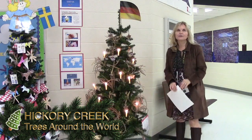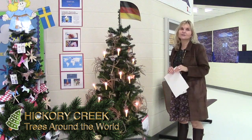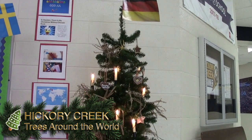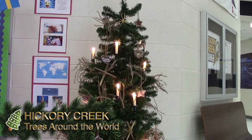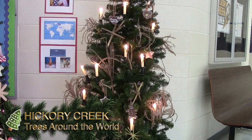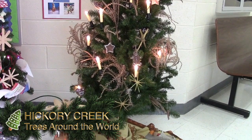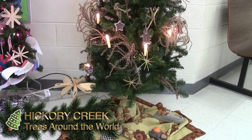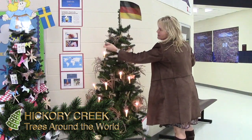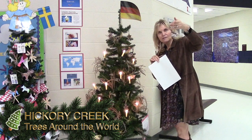This year our school's art theme is Around the World, so the office chose to represent Germany. The reason they chose Germany is that my mother was born there. The lights on the tree are ones my mother would always use on her Christmas tree — they just clip on. Back in earlier times, they would use candles. A lot of the decorations are homemade, like gingerbread cookies called Lebkuchen. This one says Frohe Weihnachten, which means Merry Christmas in German.